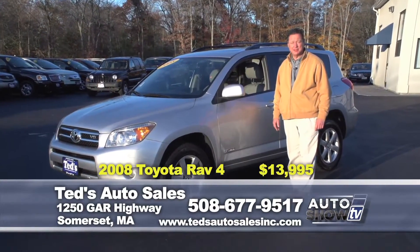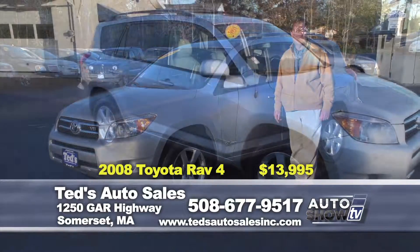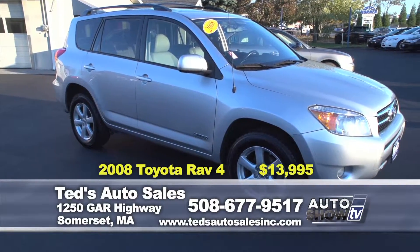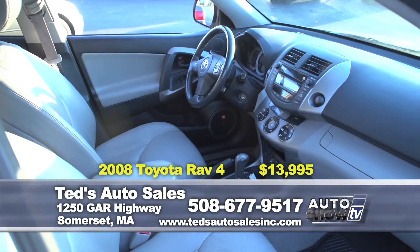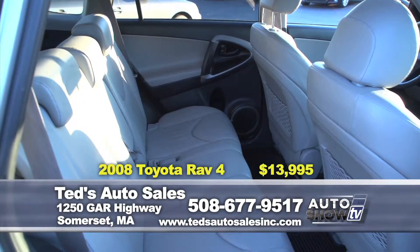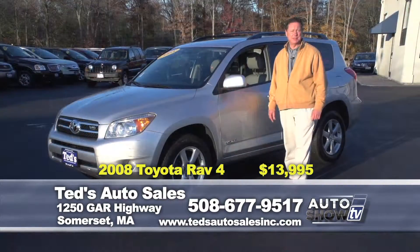They go out almost as fast as they come in. This one just in on Saturday — 2008 Toyota RAV4, 4-wheel drive. Everyone knows the reliability and the popularity. Limited version featuring leather interior, heated seats, moonroof, and premium audio with JBL speakers, alloy wheels, seating for 5. This week's special: only $13,995.